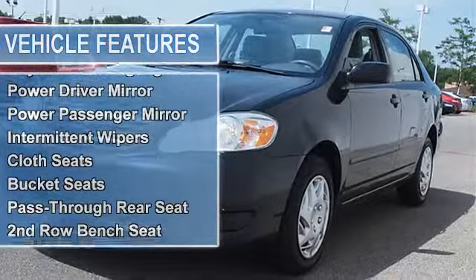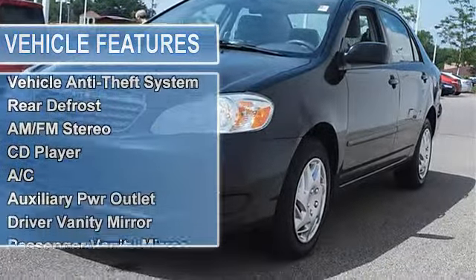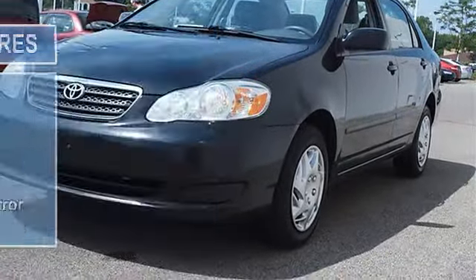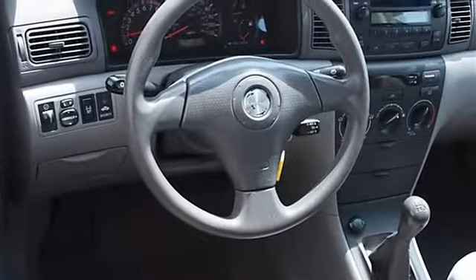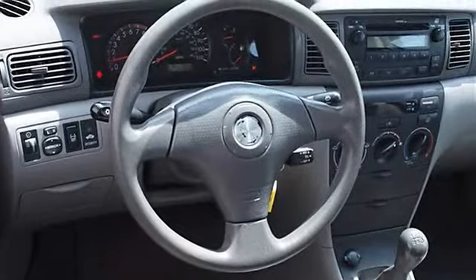Tires rear all season, compact spare tire, wheel covers, steel wheels. Power steering, front disc rear drum brakes, daytime running lights, power driver mirror, power passenger mirror.